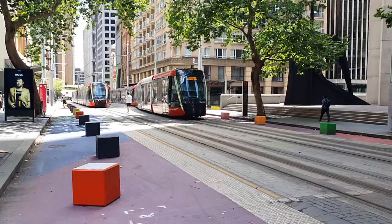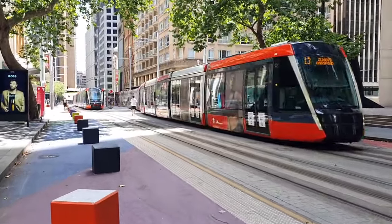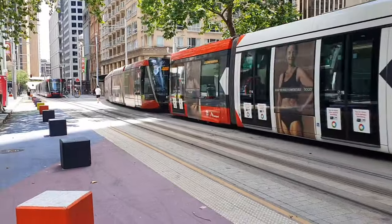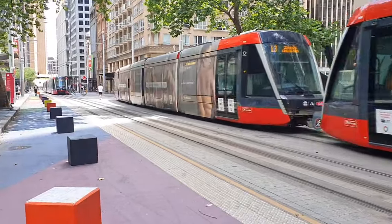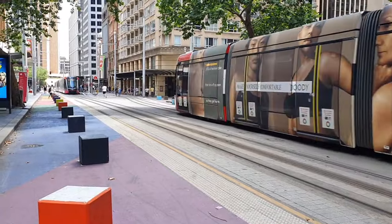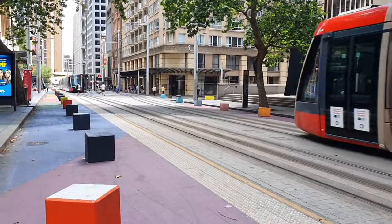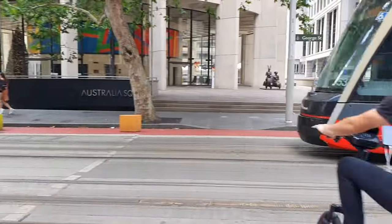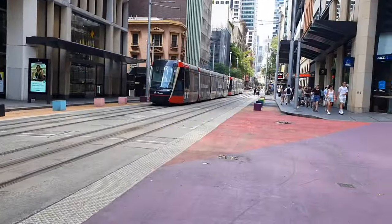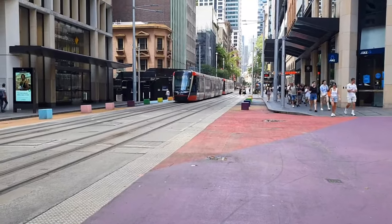George Street is located in Sydney, Australia. One of the most significant recent developments for George Street has been the implementation of the George Street light rail project, completed in stages. This modern light rail system aimed to revitalize and transform the street, offering a sustainable and efficient mode of transportation.